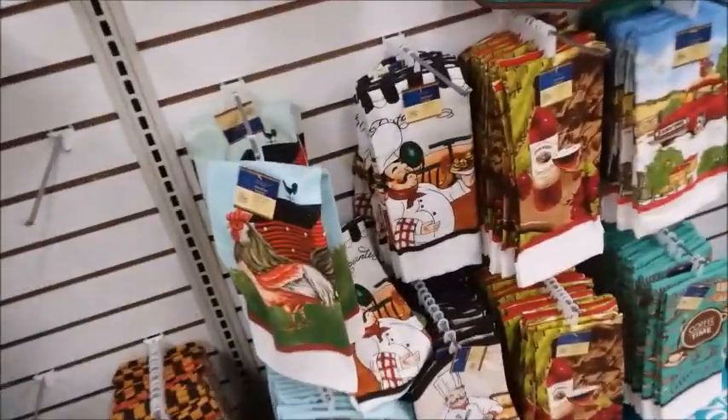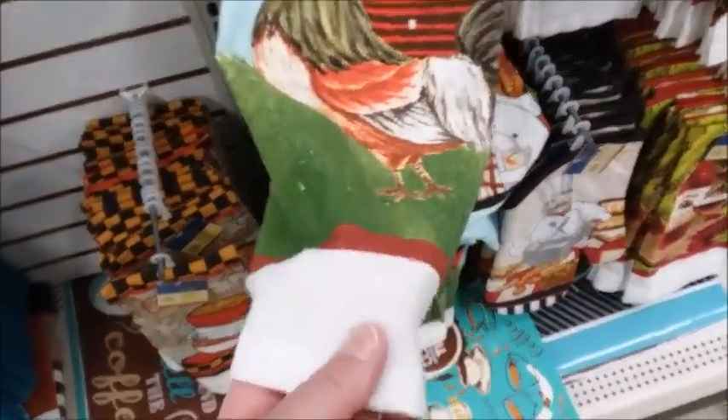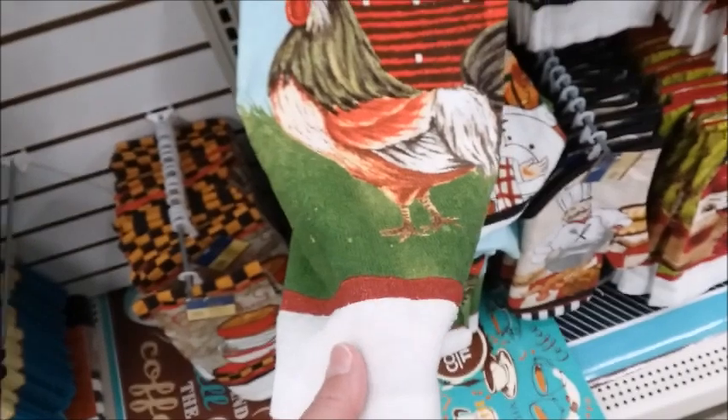I got one of these towels and I washed it once and the material is very thin, so I'm not sure how long it's going to last.